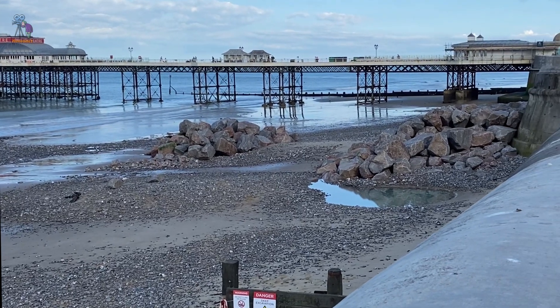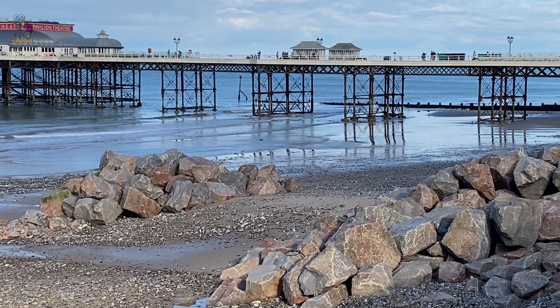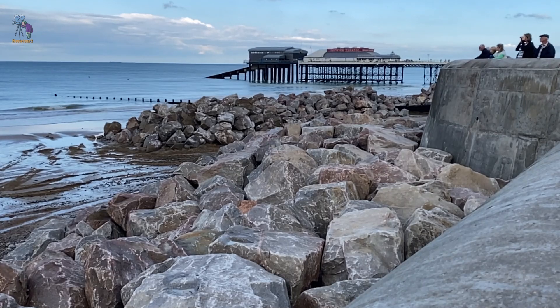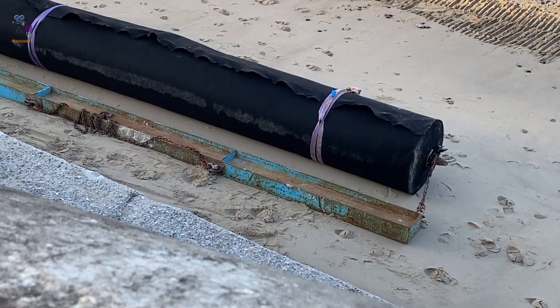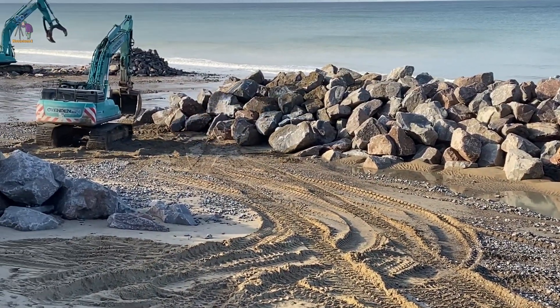Cromer Beach is undergoing a significant £25 million sea defence project to reinforce the North Norfolk coast against coastal erosion. The project includes sheet piling at the East Promenade near the Fisherman's Ramp and installing about 300 metres of rock revetment near the pier.